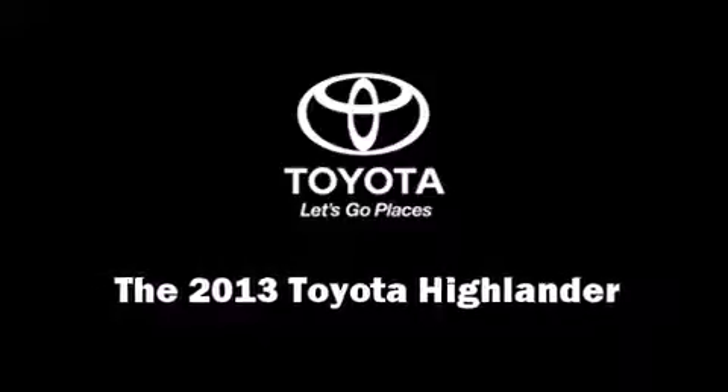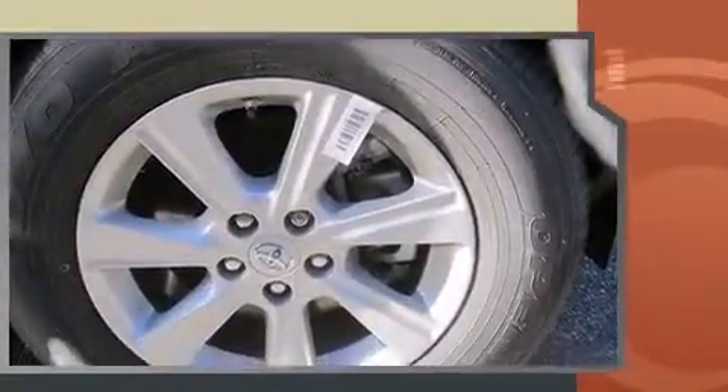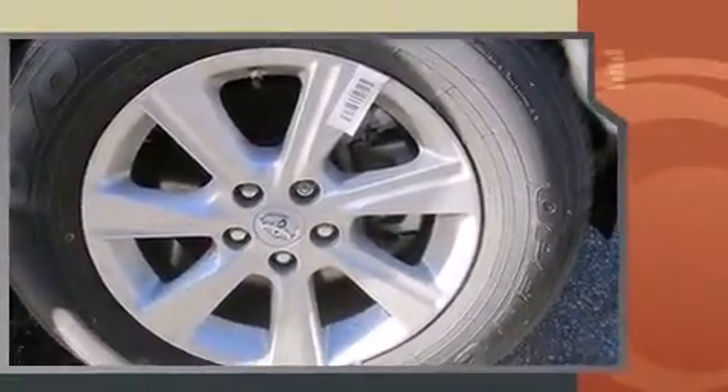Discerning drivers will appreciate the 2013 Toyota Highlander. A 3.5-liter V6 engine pairs with a sophisticated 5-speed automatic transmission, and for added security, Dynamic Stability Control supplements the drivetrain.